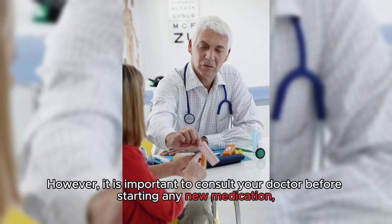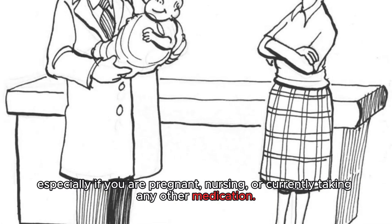However, it is important to consult your doctor before starting any new medication, especially if you are pregnant, nursing, or currently taking any other medication.